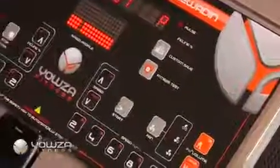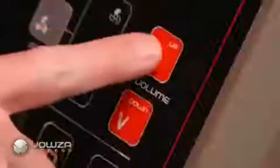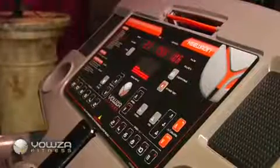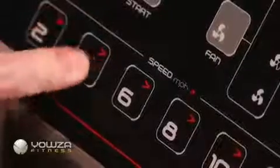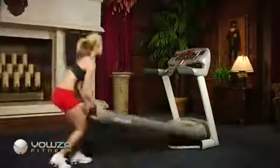The console has every comfort imaginable, including a 3-speed fan, iPod docking station with high-fidelity speakers, and a bright LED display with 15 preset programs. Or you can customize and design your own workout regimen.